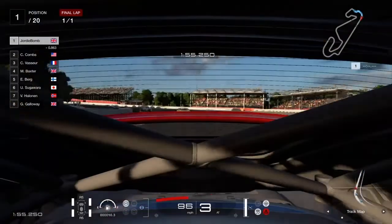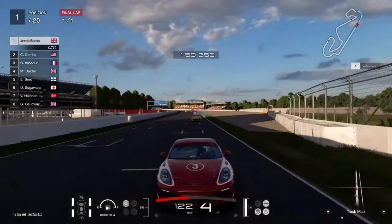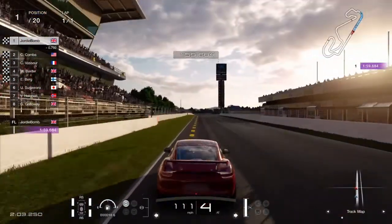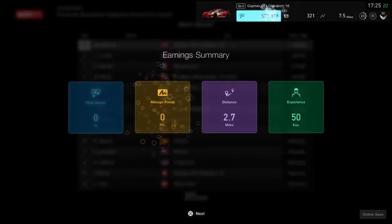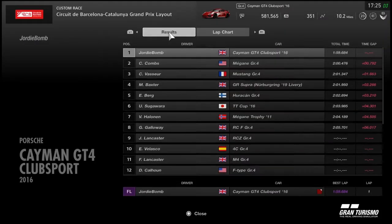Here we go — about to take the W. Slight setback on that course but it's all good. Look at this beautiful car. There it is — the victory, just under two minutes. We'll take the prize money and the mileage points. Badda bing, badda friggin boom.